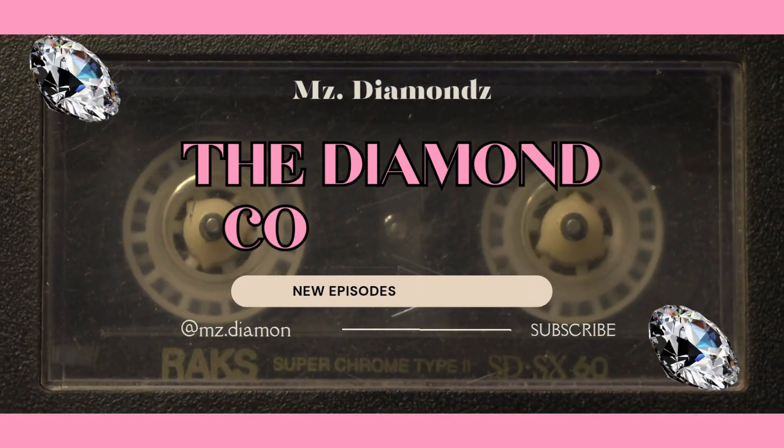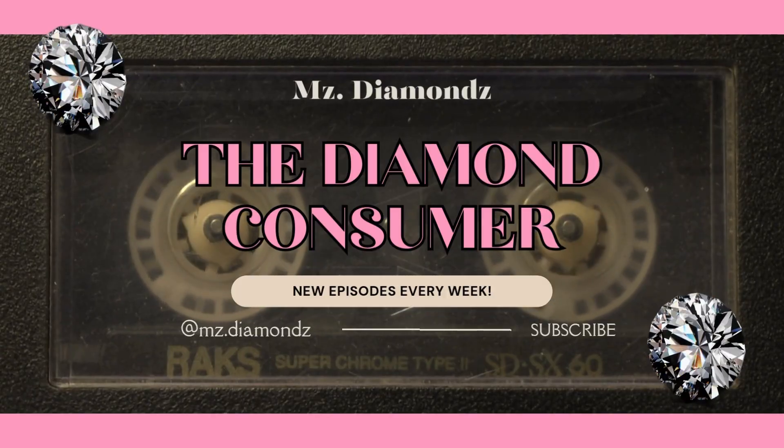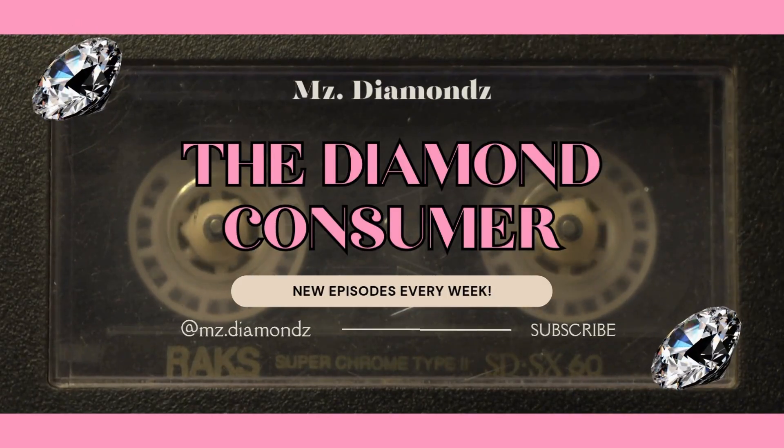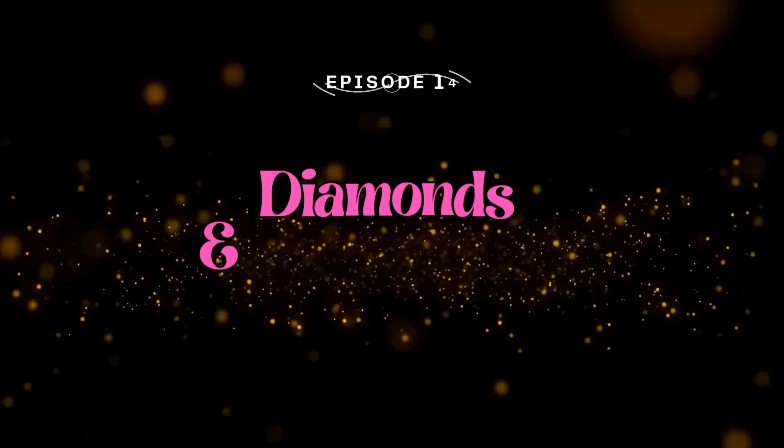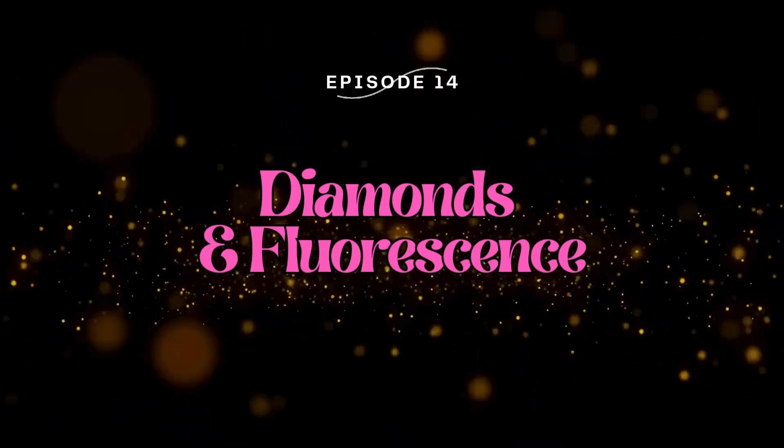Diamonds are forever, they are all I need to please me. Welcome, welcome, welcome to another sparkling episode of The Diamond Consumer, your go-to podcast for everything diamond-related.